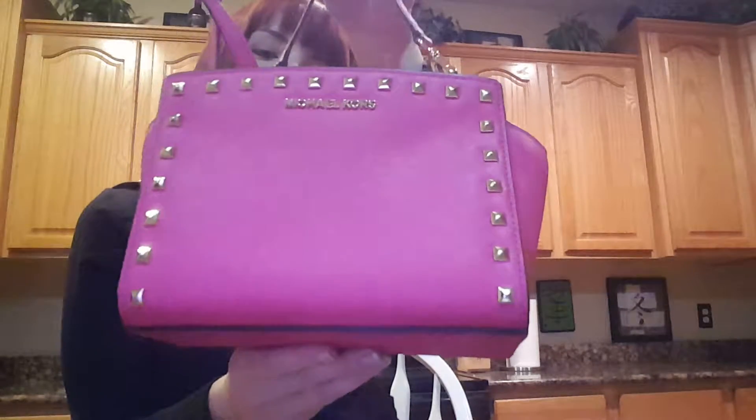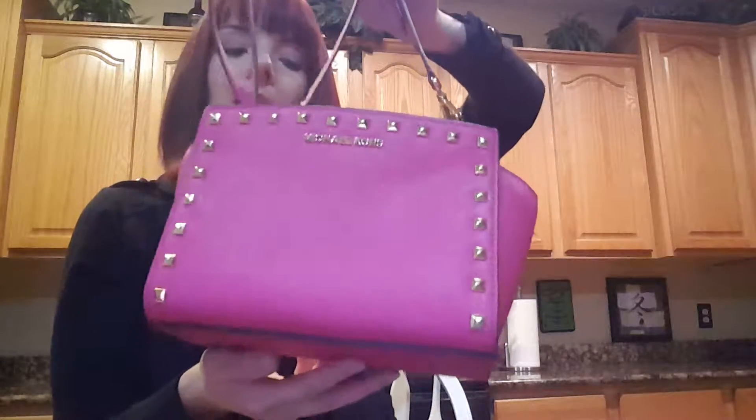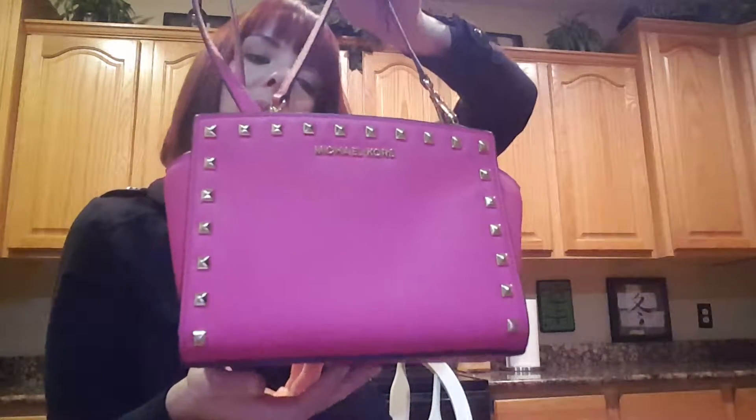Hi everyone! Today's purse that I'm going to be reviewing is the Michael Kors Selma Mini Messenger Crossbody.